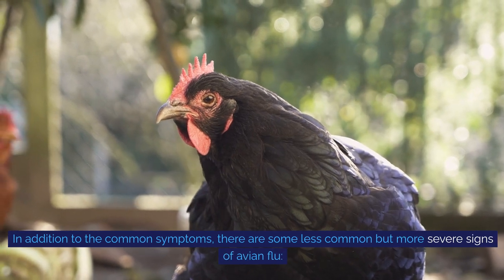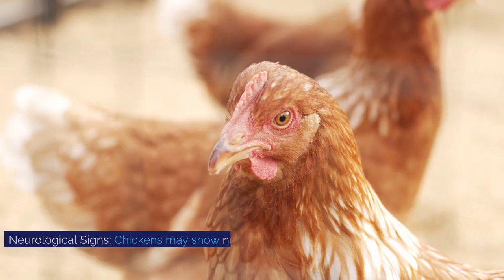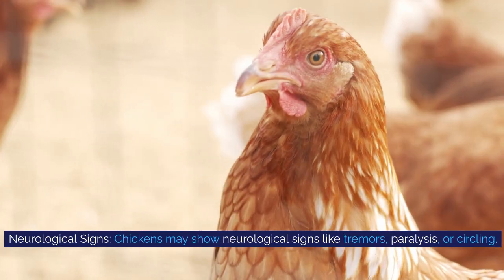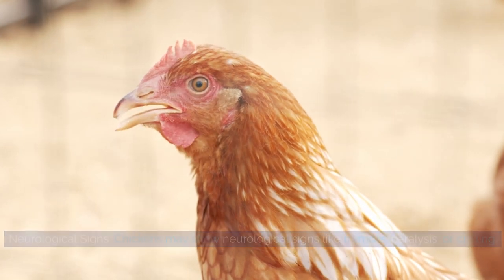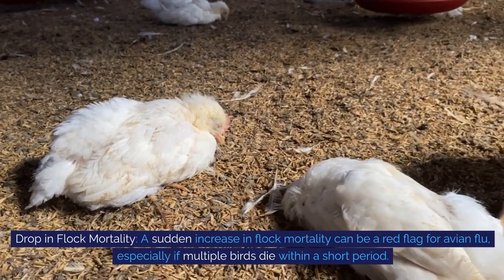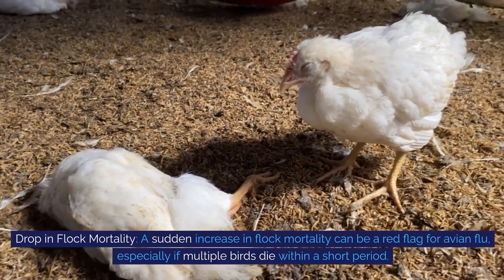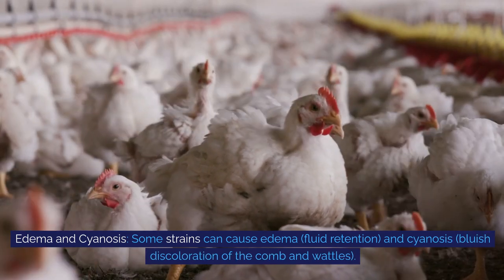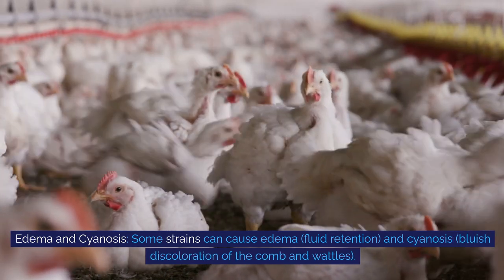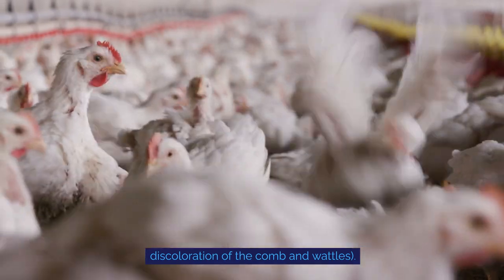In addition to the common symptoms, there are some less common but more severe signs of avian flu. Neurological signs: chickens may show neurological signs like tremors, paralysis, or circling. Drop in flock mortality: a sudden increase in flock mortality can be a red flag for avian flu, especially if multiple birds die within a short period. Edema and cyanosis: some strains can cause edema — fluid retention — and cyanosis, a bluish discoloration of the comb and wattles.